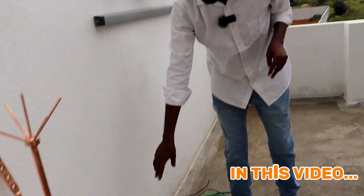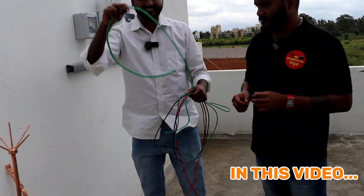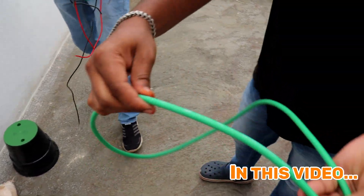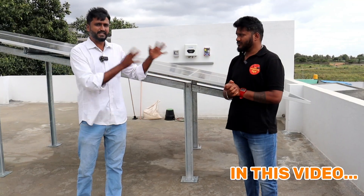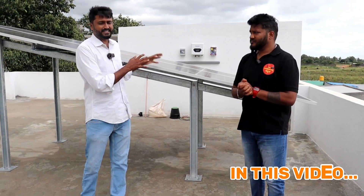If you look at this, this is an earthing kit. If we have chemical earthing, this is 3 earthings. This is an aluminum cable. We can use aluminum. The reason is, what we need to do is make subsidy projects across Bangalore. In this video, the 2 kilowatt setup you can get in full detail.